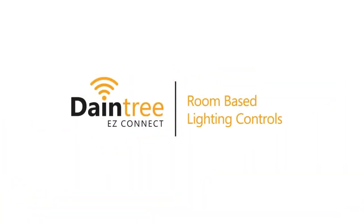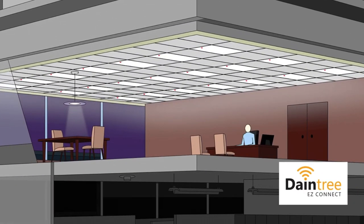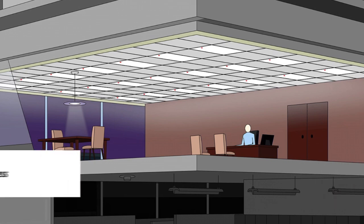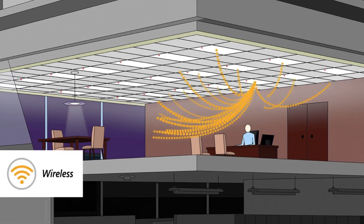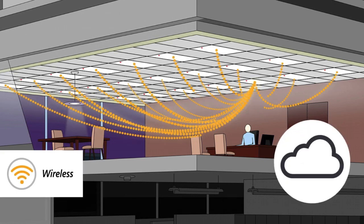With the Easy Connect system, you can control a localized group of lighting fixtures for greater savings and occupant comfort. This wireless solution allows a group of adjacent fixtures to communicate with each other directly without the need of a separate gateway or cloud operating system.